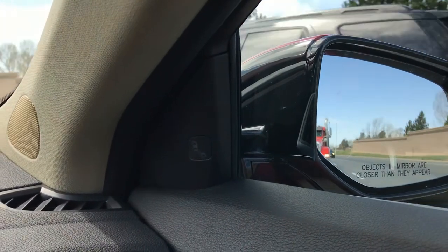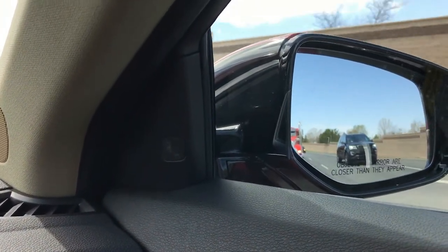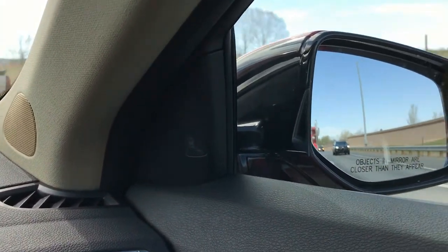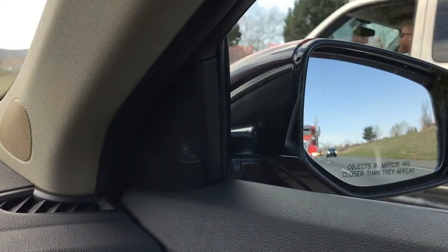The blind spot monitor's job is to indicate when there is somebody behind the passenger door driving next to you, either on the left or right side of the vehicle. This feature only works when you are going over 20 miles an hour, so slow city driving this will not operate.